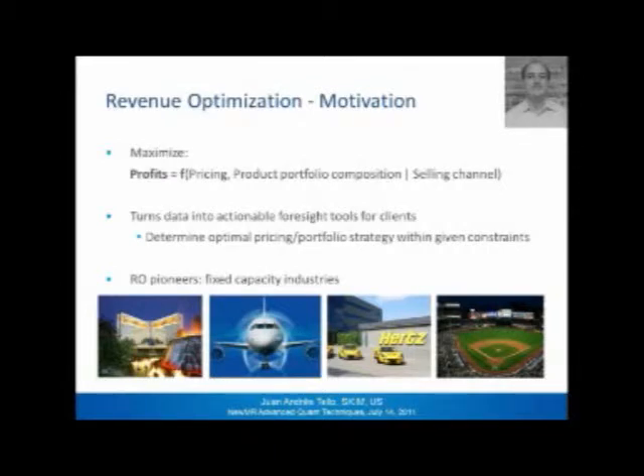This helps us determine what is the optimal pricing and portfolio strategy within a number of given constraints — and we'll talk about this later. The constraints are really important. Some of the pioneers in RO are basically the fixed capacity industries. Think about hotels, airliners, car rentals, and even sporting and entertainment venues. They have a fixed number of seats and fixed capacity, and they need to find the best possible way to fill those seats at the maximum price possible.